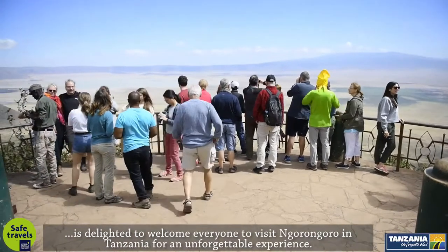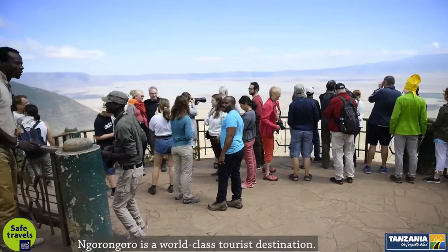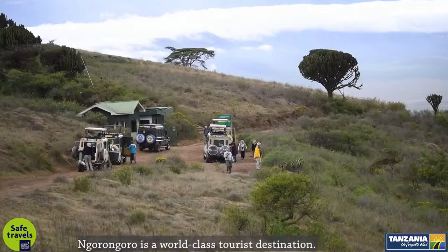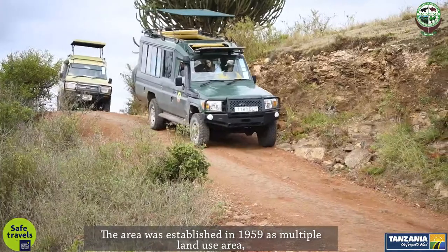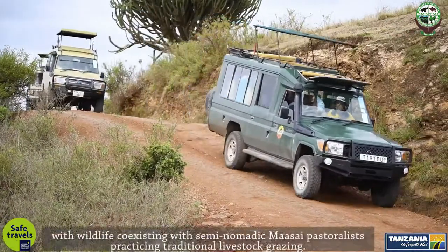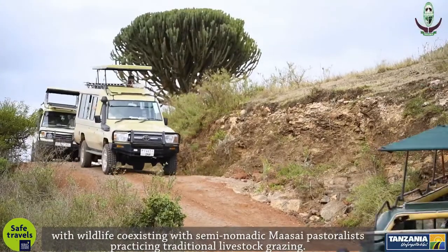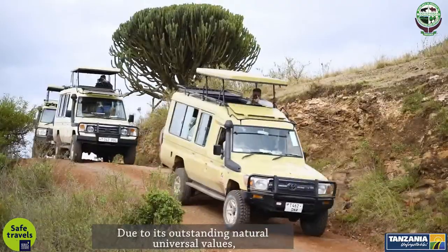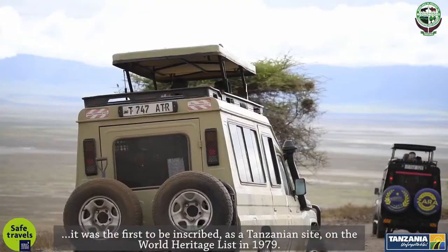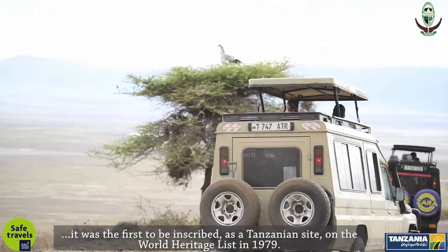Visit Ngorongoro in Tanzania for an unforgettable experience. Ngorongoro is a world-class tourist destination. The area was established in 1959 as a multiple land-use area, with wildlife co-existing with semi-nomadic Maasai pastoralists practicing traditional livestock grazing. Due to its outstanding natural universal values, it was the first Tanzanian site inscribed on the World Heritage List in 1979.